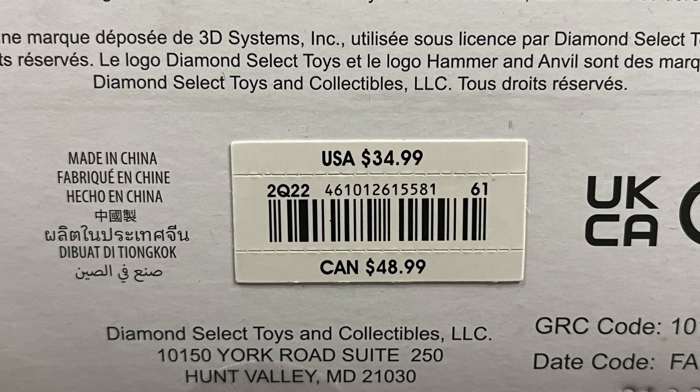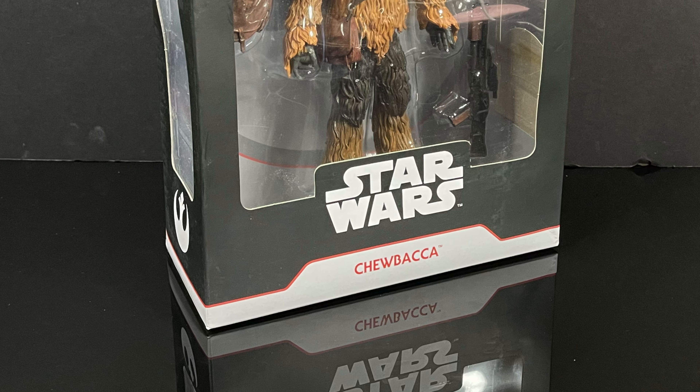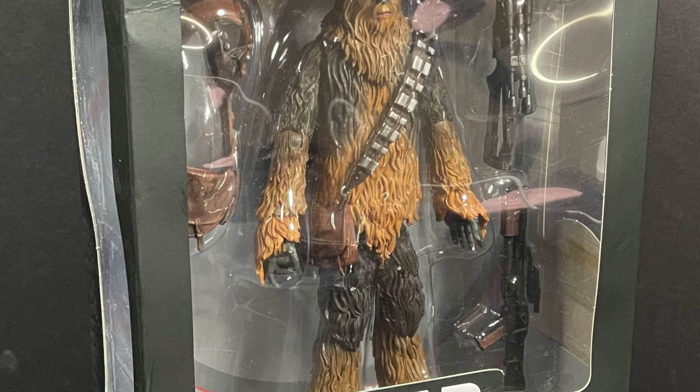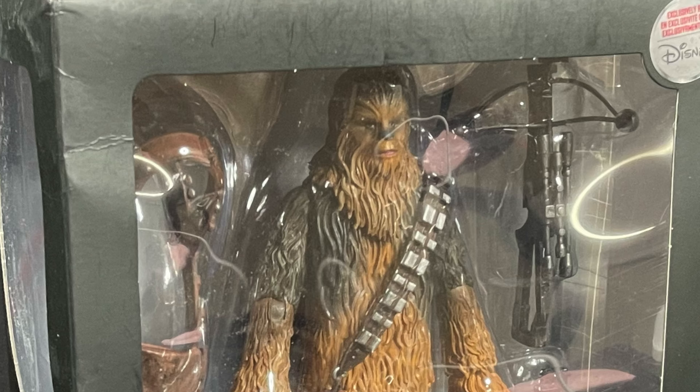He's a pretty penny, not gonna lie, especially in Canada. But in either case this will be a thermal detonation blast — sit back, relax, grab yourself a nice hot Chewbacca-sized cup of coffee. This is a look at the upcoming Shop Disney Store exclusive Star Wars Selects Chewbacca by Diamond Select.